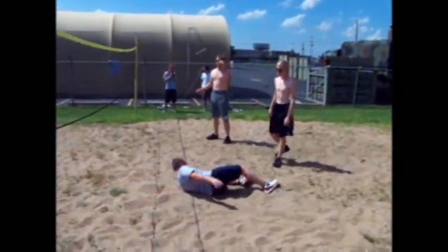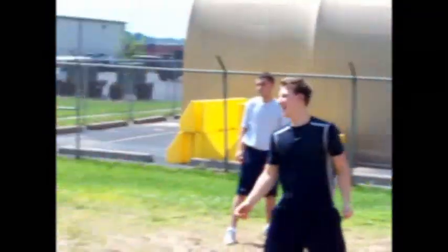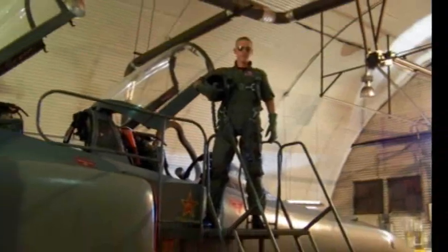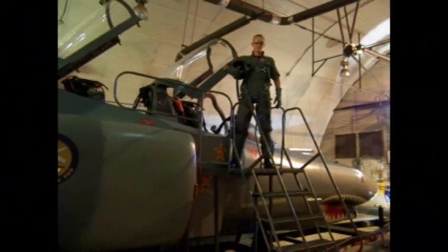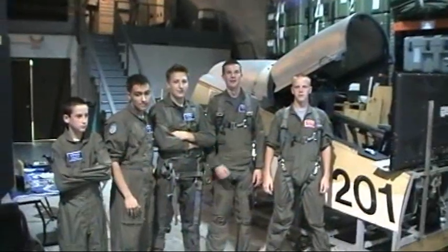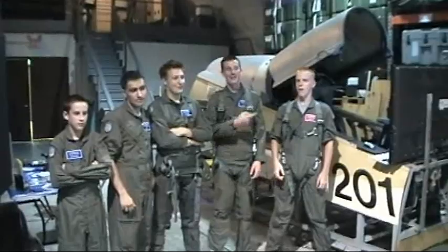Yeah! Yeah! There you go, Georgia! Come on! So who's the best fighter pilot here? Hunter! Who's the second best fighter pilot here? Alright, guys!